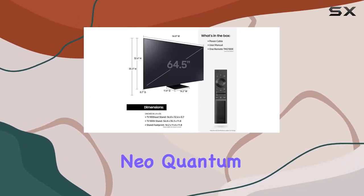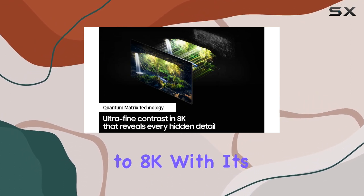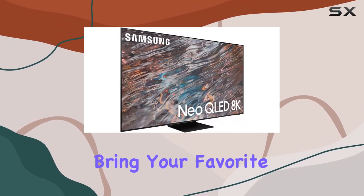The Samsung Neo Quantum Processor 8K takes center stage, upgrading every picture to 8K with its multilayered neural networks. The result? Stunning clarity and detail that bring your favorite content to life.